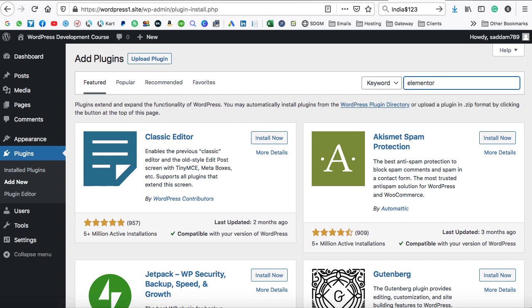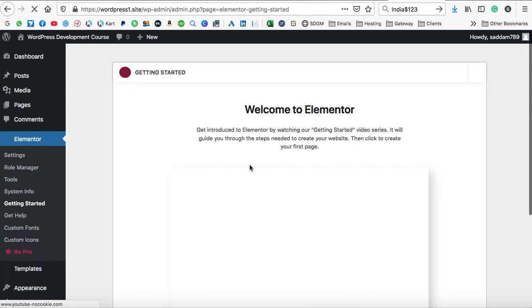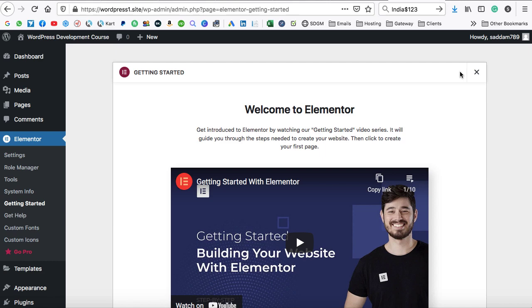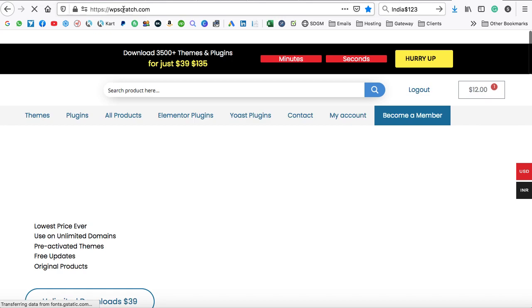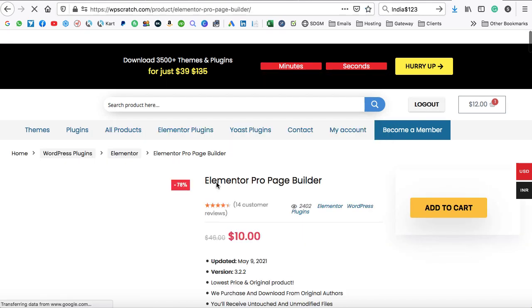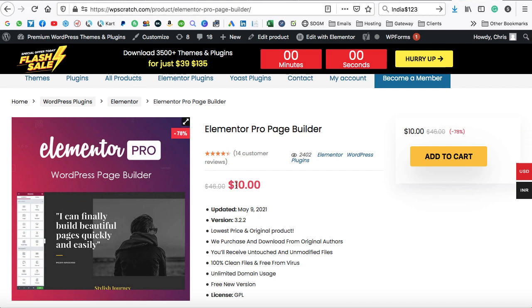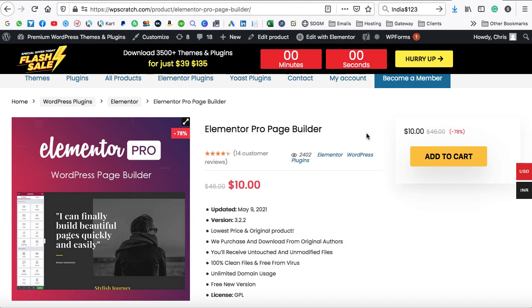Go to Plugins, Add New, and search for Elementor. Elementor is one of the best plugins for creating content with a drag-and-drop interface — no coding required. It has over 5 million active installations and 5,000 positive reviews. Install and activate the free version. You also need the premium version, which costs around $49 per year, but you can get it from WPScratch.com for just $10 and use it on unlimited websites.